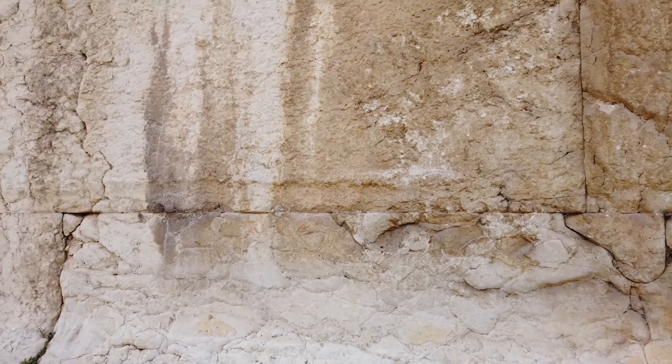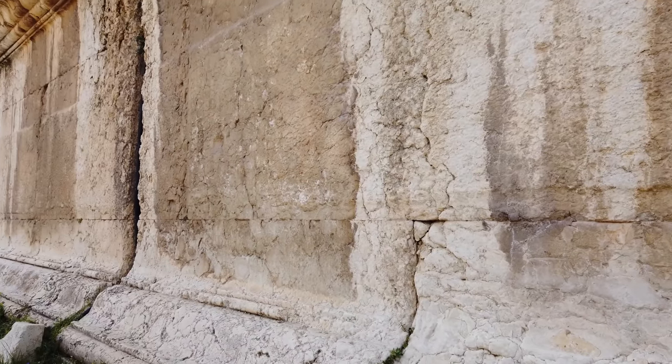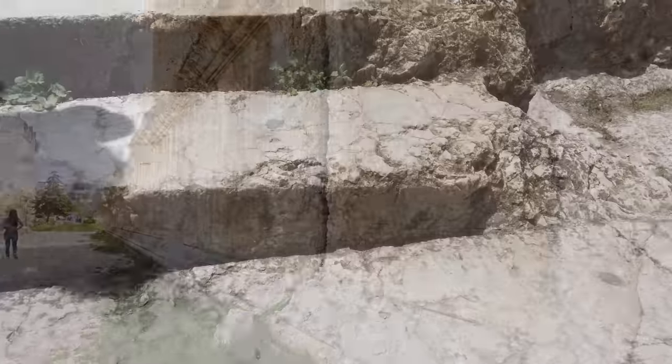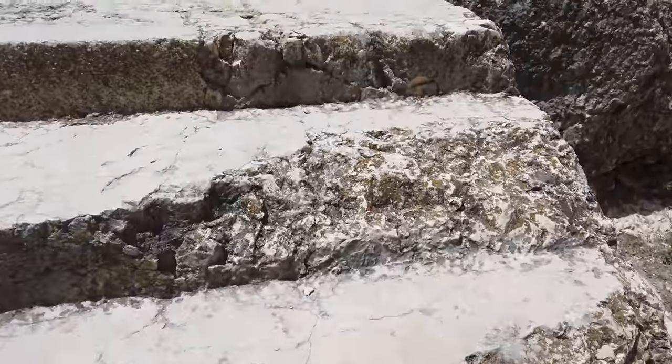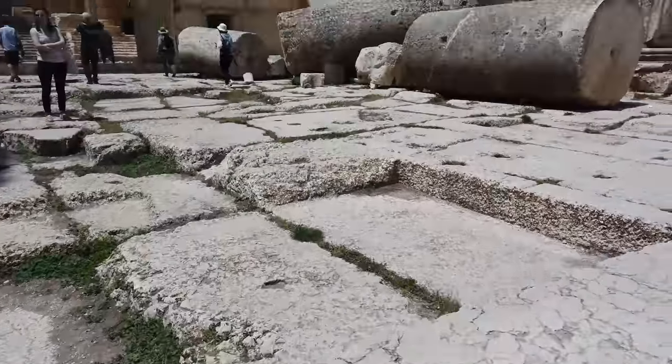If you watch the video about the quarry, you'll see there's the 1,200-ton Stone of the Pregnant Woman, and also a 1,600-ton one that has just recently been fully excavated.